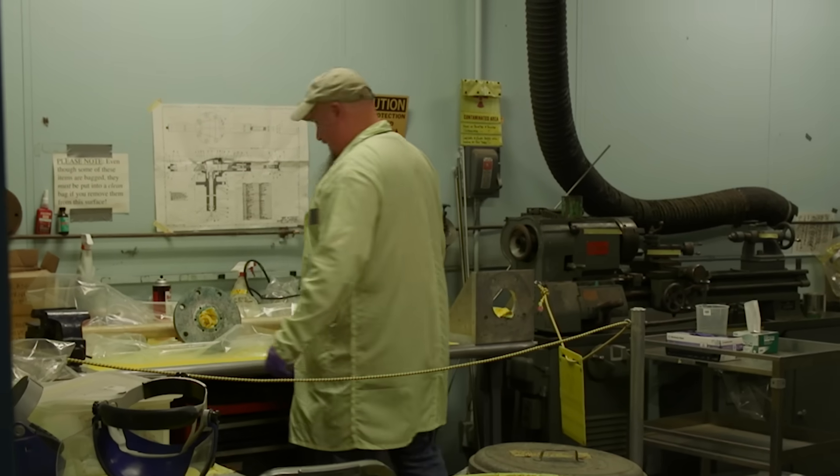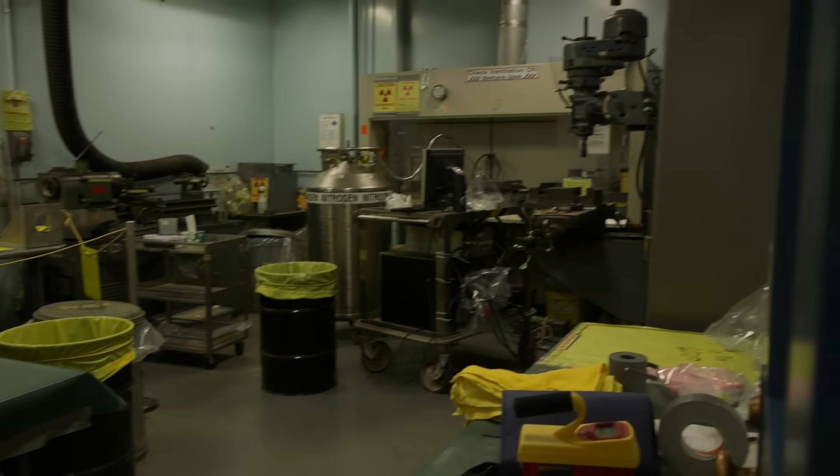I got started when I was a freshman in undergrad. I was hired as a part-time student operator, and I stayed through all my years at MIT and through grad school at MIT, and now I work full-time here.